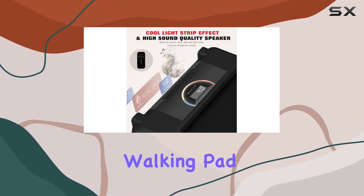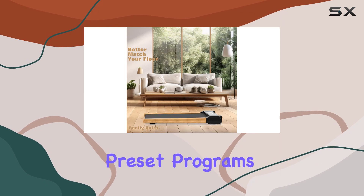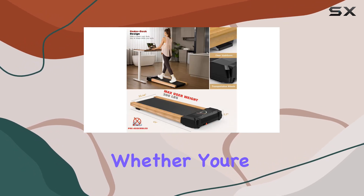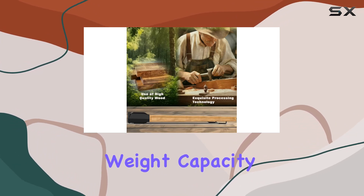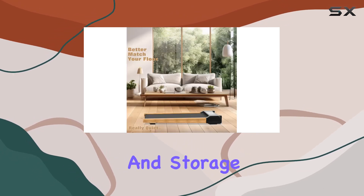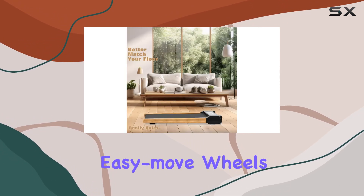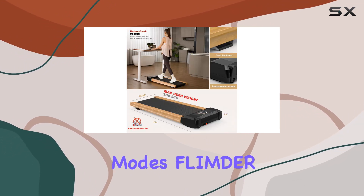The Flinder Walking Pad comes with a remote control for easy speed adjustments and offers 12 preset programs to customize your workouts. Whether you're walking or jogging, this treadmill caters to your fitness needs. With a maximum weight capacity of 300 pounds, it ensures durability and stability. Transportation and storage are a breeze thanks to its easy-move wheels. Switch effortlessly between work and exercise modes.